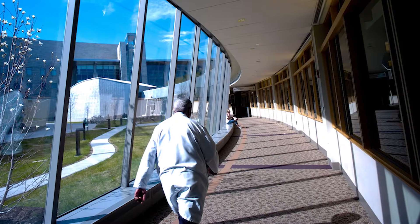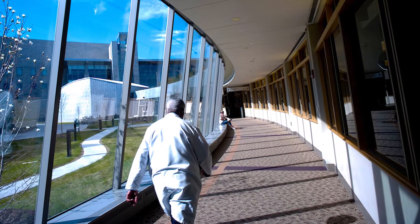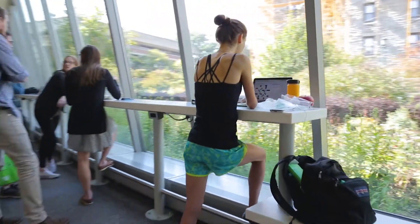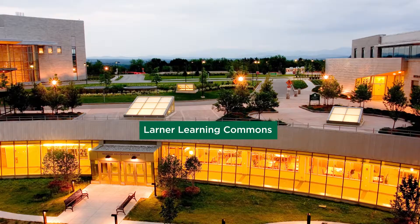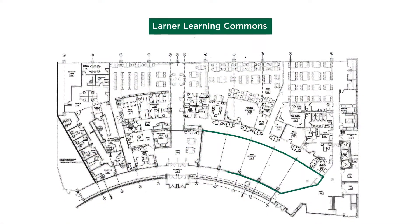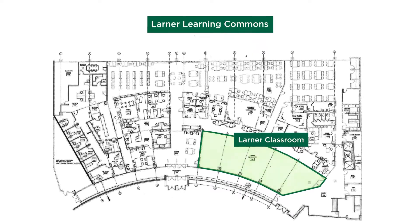We repurposed the concourse outside of the library. We created a counter space to allow students to just check their emails or to have lunch. The Larner classroom was designed to accommodate our foray into active learning, especially team-based learning.